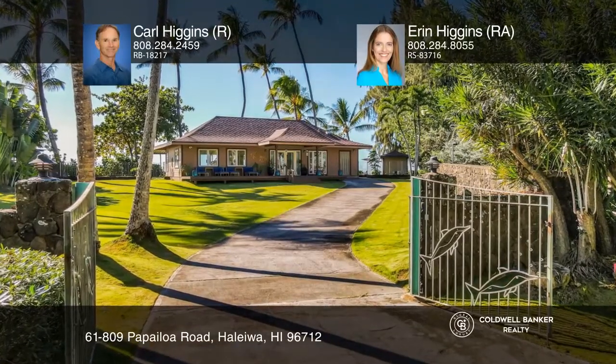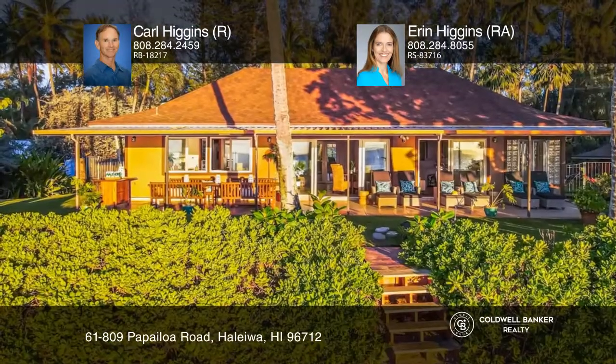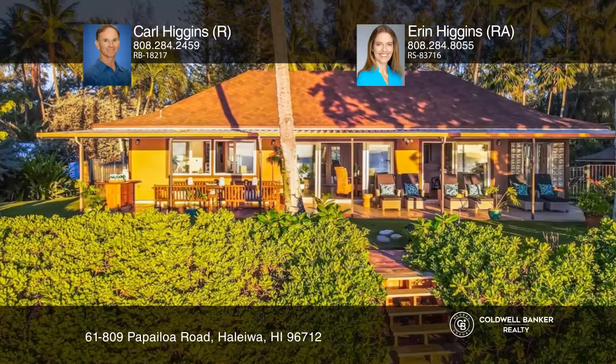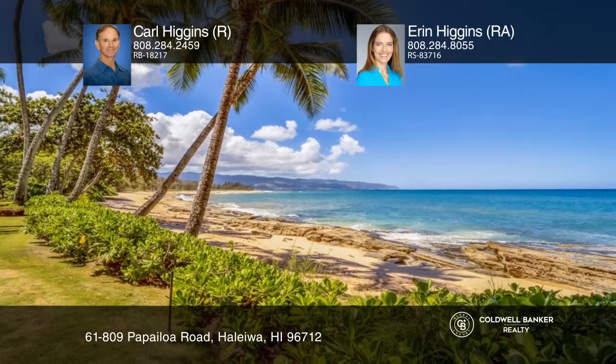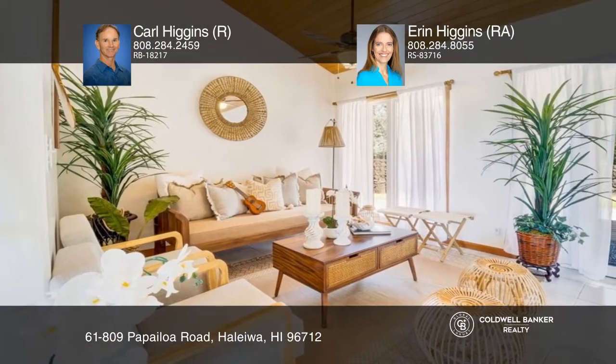Papailoa Road on Oahu's North Shore is a prestigious beach community. This home sits on nearly one-half acre of park-like setting with extra-wide beach frontage, tall swaying palms, and beautiful rock walls.